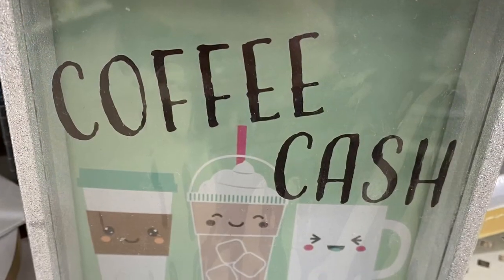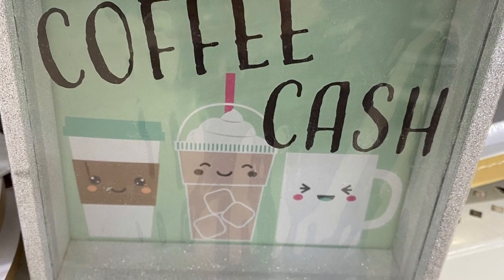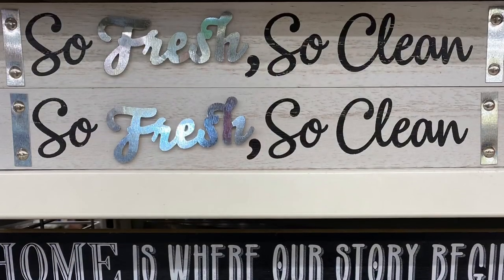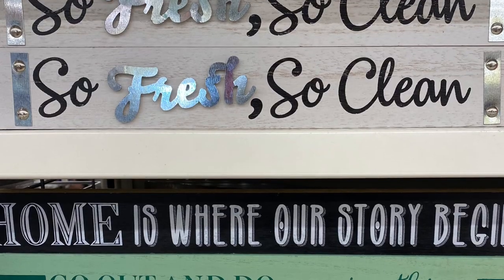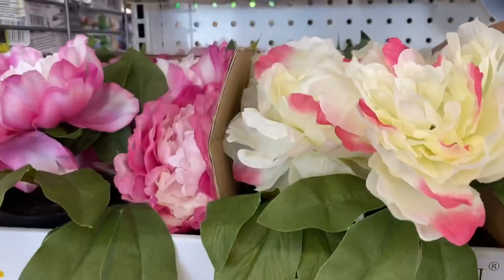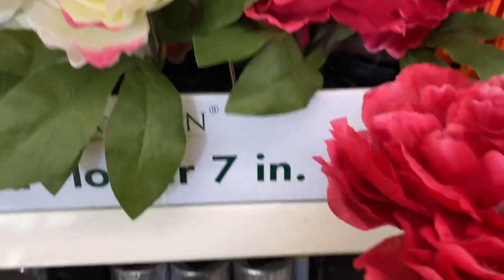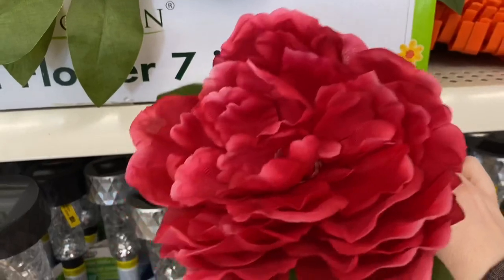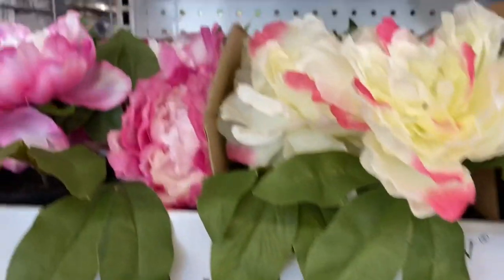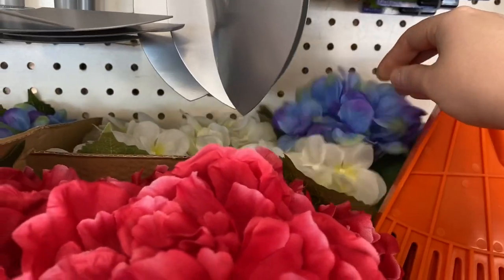This little shadow box you could drop coins into — it said 'Coffee Cash,' I thought that was cute. And these signs: 'So fresh, so clean,' 'Home is where our story begins,' 'Go out and do amazing things.' These flowers — I believe they're supposed to be peonies — really pretty. They come in a bunch of different colors: red, white with pink. They had some different flowers at the back too — white and blue.